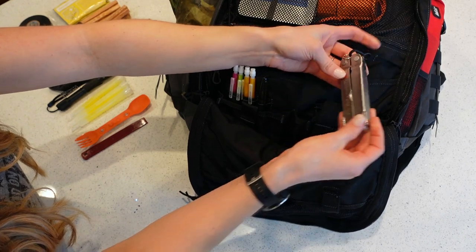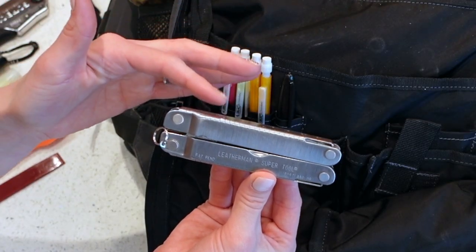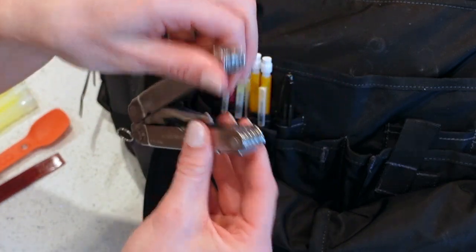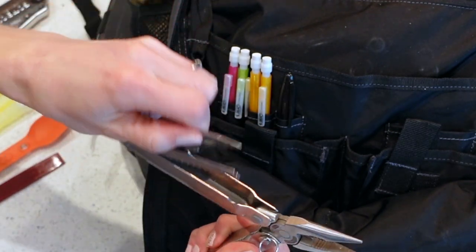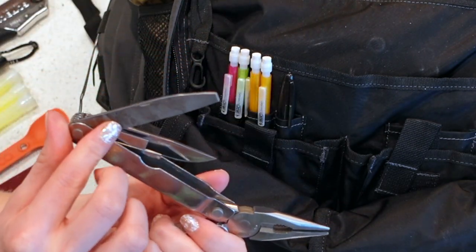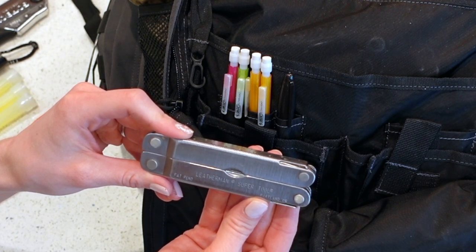Out of the cutting category is this Leatherman Super Tool. For a Leatherman or any multi-tool, you want four main items: pliers, a knife, a saw, and a file that's good for both wood and metal. This one has many other tools but those are the main ones to look for.